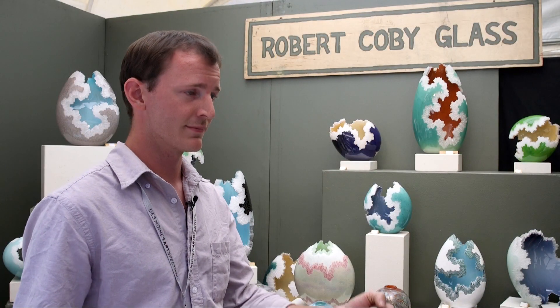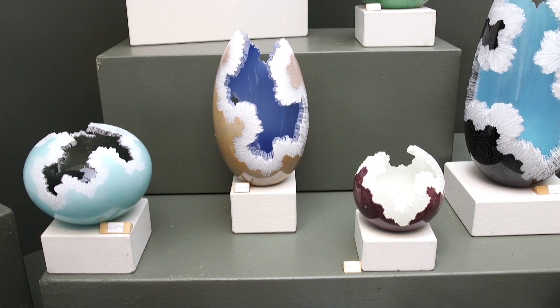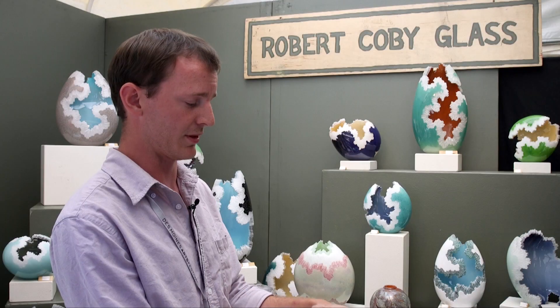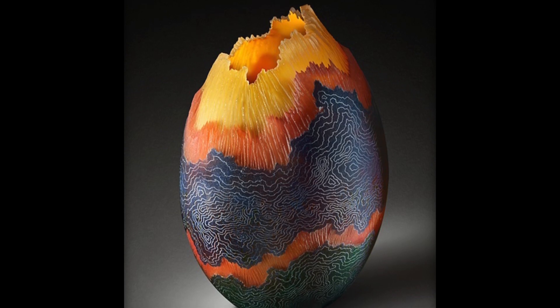I start with a blow pipe and start gathering up glass. I build it up in multiple layers — and in some of these pieces you can see in the cross-section how the layers are built up. I build it up one layer on top of the other until I have the amount of glass that I want and the colors are laid out the way that I want. Then I blow the piece out to the size and shape it's going to be. It cools down as a whole form, and then I can start the grinding work.